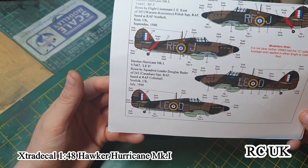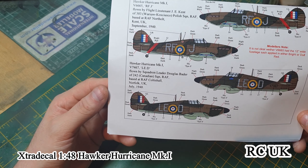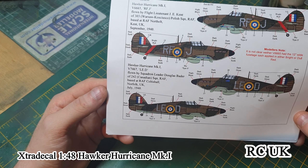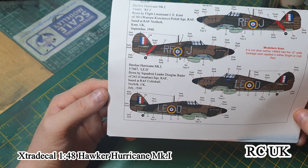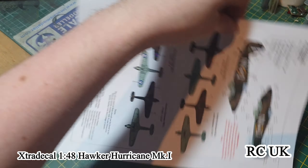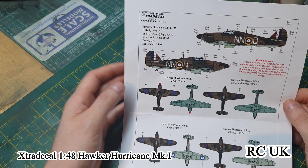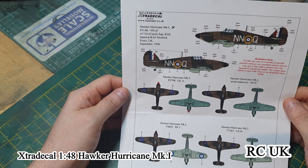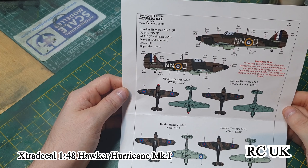Another option is a Canadian pilot, Squadron 242, aircraft V7467, July 1940. Then there's one based at Duxford — aircraft P3148, Squadron NMQ, Squadron 301 — also based at Duxford, September 1940.